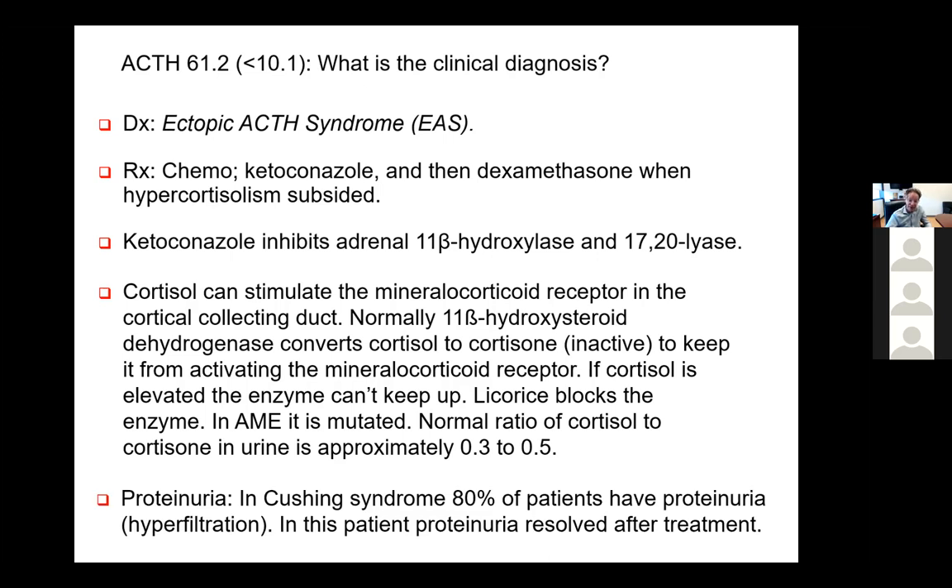Interestingly, in Cushing's syndrome, 80% of patients have proteinuria—something most doctors don't know. It's felt to be due to hyperfiltration, not a glomerular lesion. If you resolve the Cushing's syndrome, the proteinuria is reversible. In this patient, four grams of proteinuria resolved after getting the cortisol down to normal—that's pretty impressive. The proteinuria resolved also with treatment.